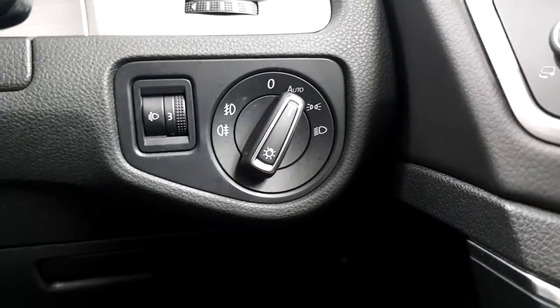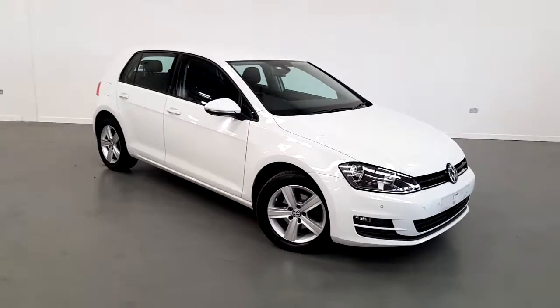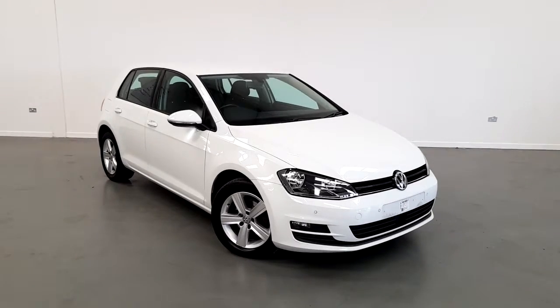It also has electric headlamps. If you'd like to find out more about this specific car or would like to book a test drive, please contact our sales team on 01850-3900. Thanks for watching.